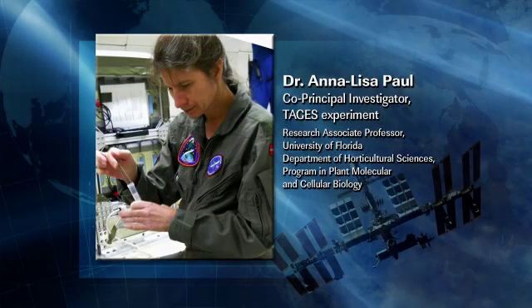Let's bring in Annalisa Paul from Florida. Annalisa, could you tell us a little bit about yourself, where you are, and what your line of research is? I am a research associate professor at the University of Florida in the Department of Horticultural Sciences, also in the program of Plant Molecular and Cellular Biology. I'm essentially a molecular biologist interested in how plants work at the gene level—what turns genes on, what turns them off, and how plants respond to environmental stress, in particular novel stresses like spaceflight. Could you tell us about the TAGES experiment as we air this video?